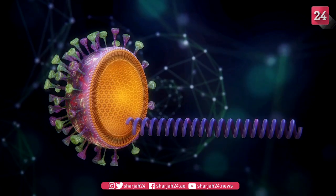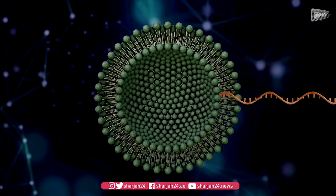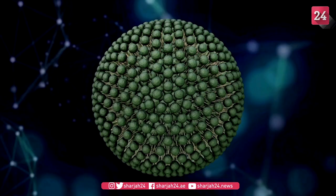The spike protein is used to synthesize an mRNA sequence. This is packaged into a lipid nanoparticle carrier. Lipid nanoparticles protect the mRNA from degradation inside the body and facilitate its delivery to the targeted cells.